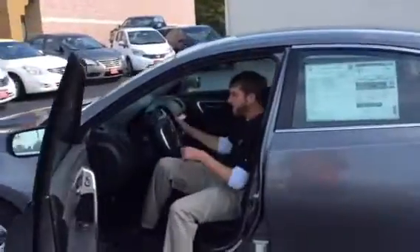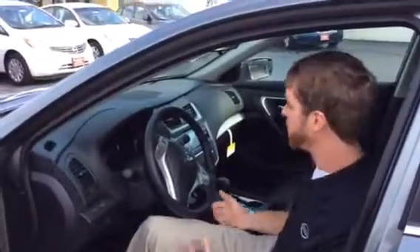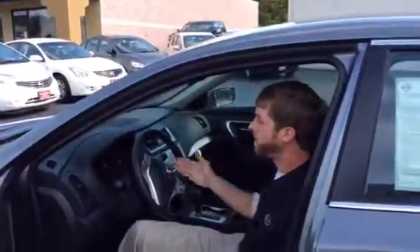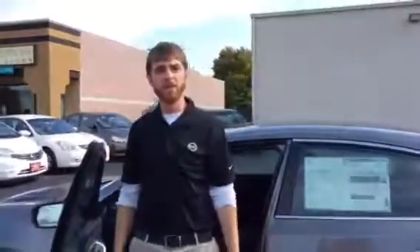One last feature I'd like to show you is the steering wheel mounted controls. Now most people have smartphones. You're able to hook your phone up and you can control everything from your smartphone on the controls on the steering wheel — make calls, shoot text messages. You can also control all the audio and everything else on here. Look forward to meeting you and taking you on your test drive.